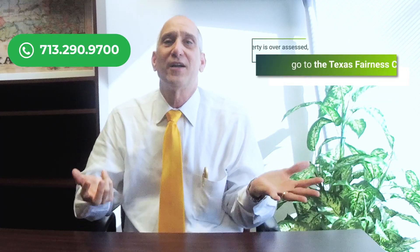If you have any questions, call us at 713-290-9700. In the next video, we're going to talk about the property information card the appraisal district has on your property, and how important it is that we make sure that it's accurate. See you soon.